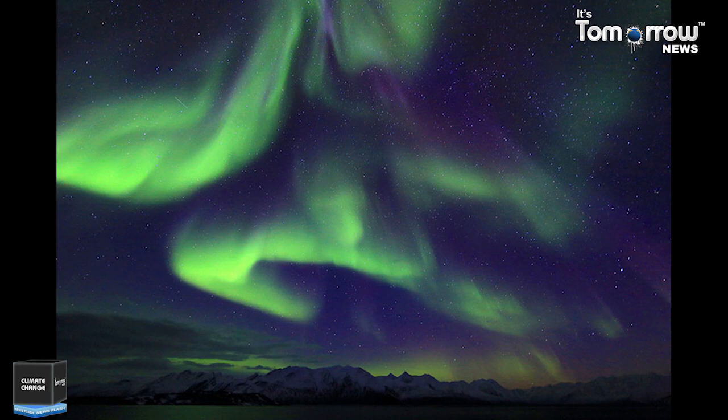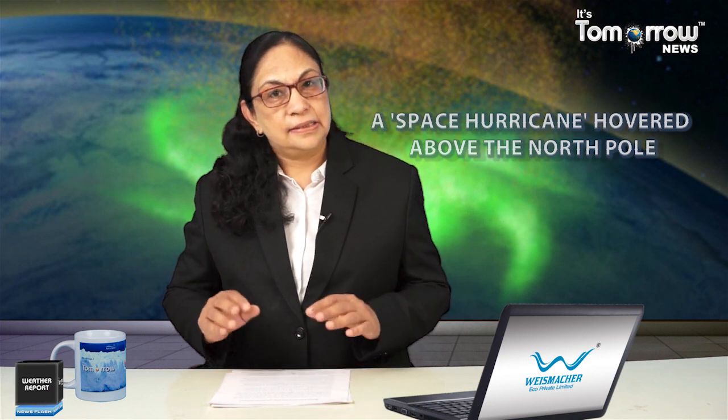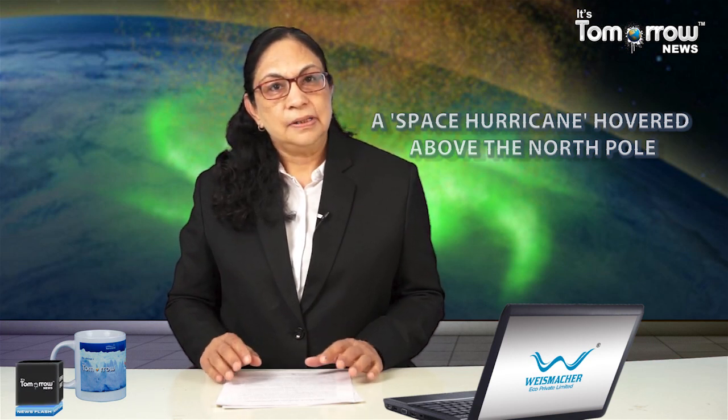The existence of at least one known space hurricane under these circumstances suggests they might be common in the atmospheres of other planets too. Understanding Earth's very own space hurricane could help scientists gain a deeper understanding of space weather and how it can impact systems we rely on, like GPS. Scientists have confirmed the existence of space hurricanes after analyzing a 1,000-kilometer-wide swirling mass of plasma spotted hundreds of kilometers above the North Pole. It also shows that even when geomagnetic conditions are relatively quiet, space can whip up extreme weather that can impact life on Earth and the skies above.